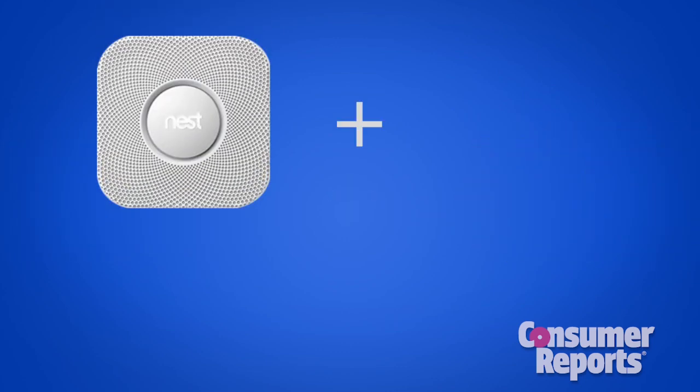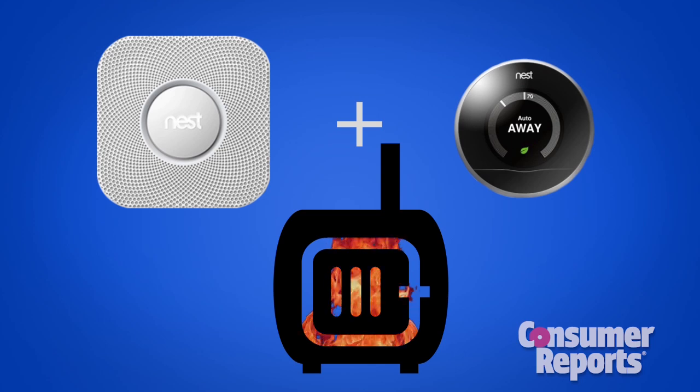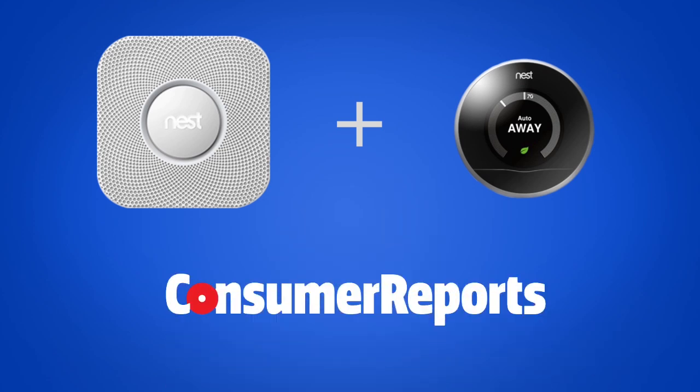The Nest Protect also connects with the Nest thermostat, which can turn off your furnace if carbon monoxide is detected. Check out Consumer Reports' test results on the thermostat at our website. We'll see you next time.